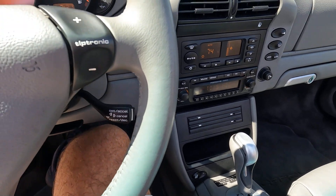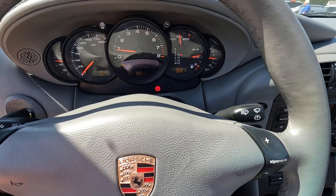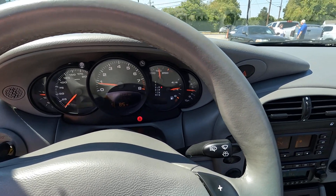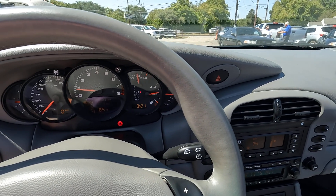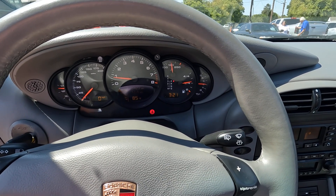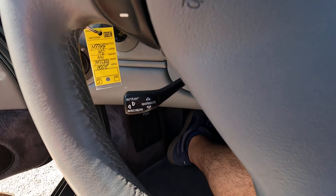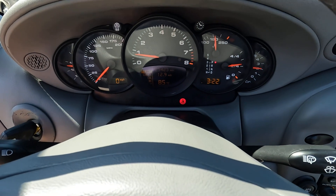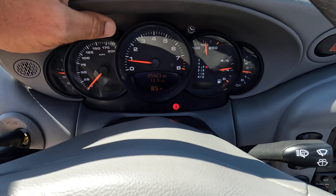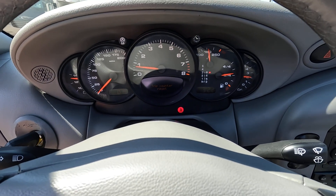This one has the Tiptronic transmission, which is a great option if you don't want to shift manually. A lot of people prefer a manual, but the automatic can be bought for quite a bit less and still delivers a great driving experience. It also has the built-in onboard computer with various functions, and the car currently shows 25,423 original miles.